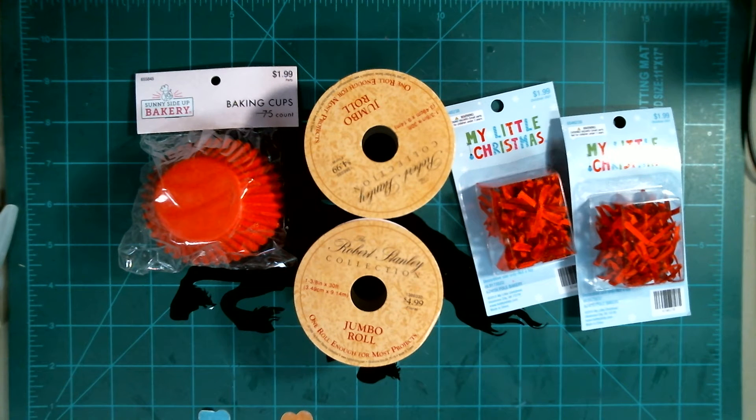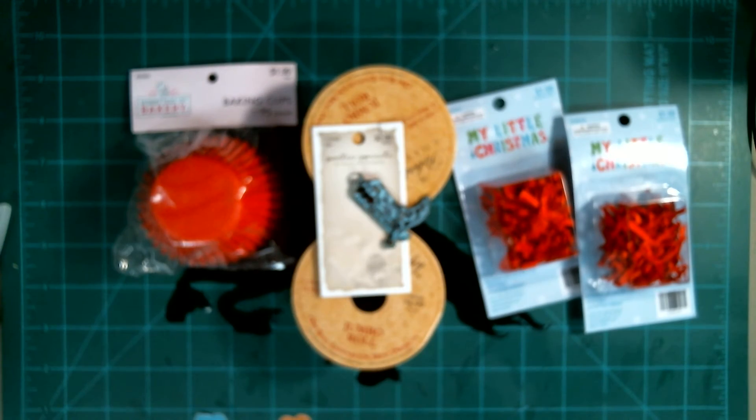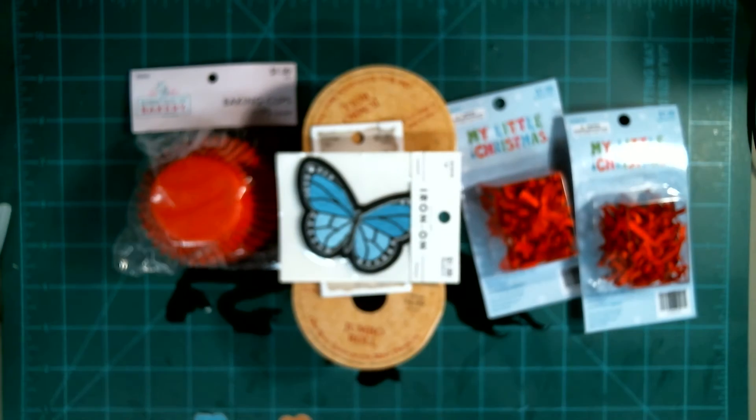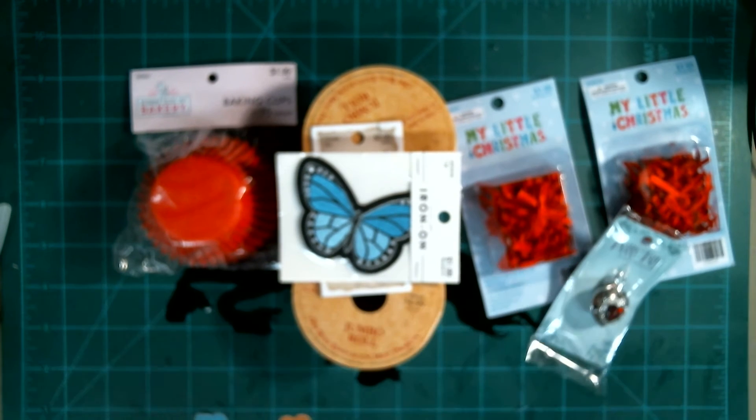I wanted to do some extra items that were cool. They had some on sale — look how cute that boot is, that is a cute boot! And of course, look at that beautiful butterfly. And then here is a really, really pretty fairy tale heart pen. They had some really cool sales on their website, so I grabbed up a few items.